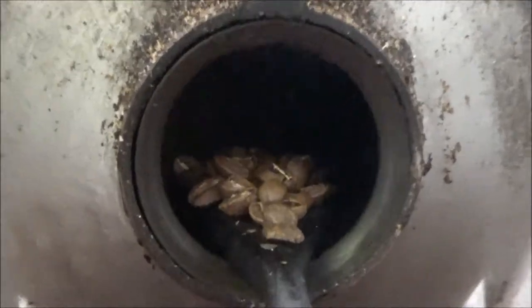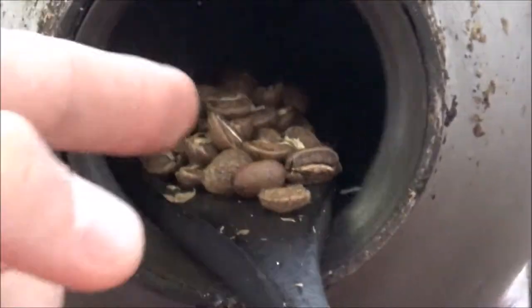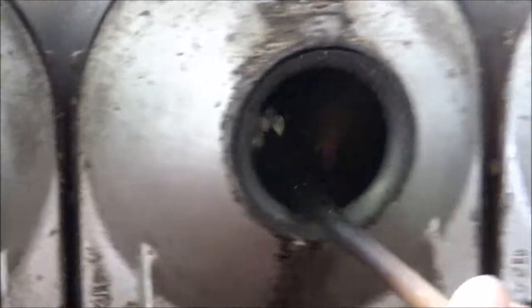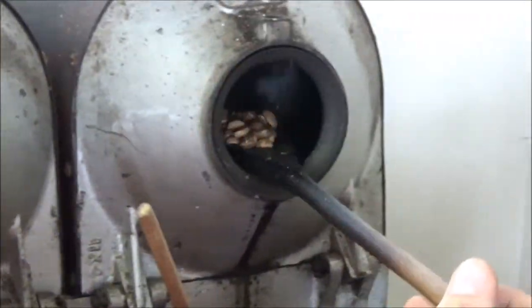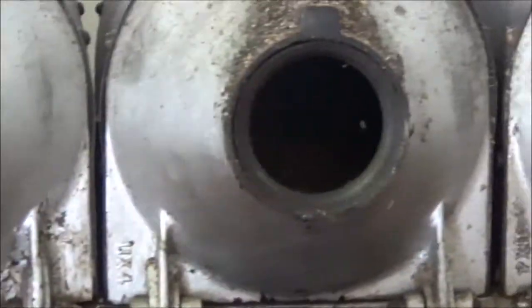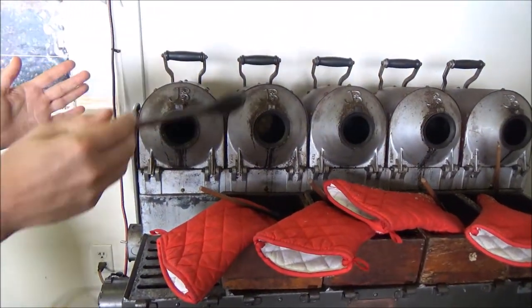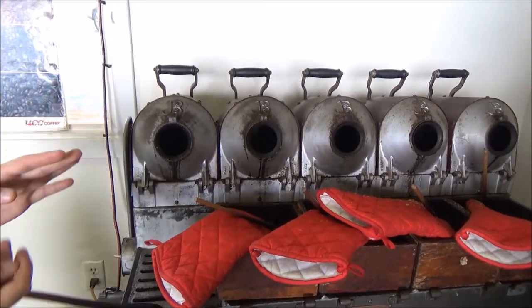The center line — you can see it's starting to puff up. It's actually cracking open like popcorn, and it kind of has a smell like popcorn. That's the center of the beans cracking open.